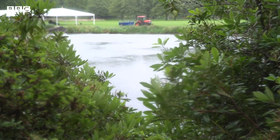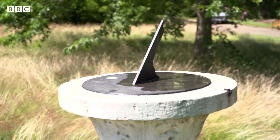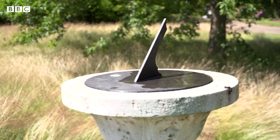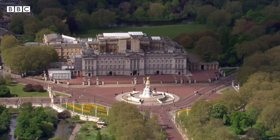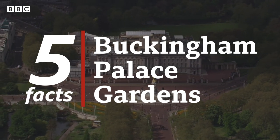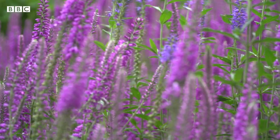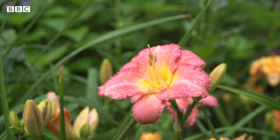Describing Buckingham Palace Garden, it's probably the most public private garden in the country. Hello, my name is Claire Midgley-Adam, I'm the Deputy Gardens Manager at Buckingham Palace and here are five facts about Buckingham Palace Gardens you may not know. Fact one: the herbaceous border at Buckingham Palace is 156 metres long.